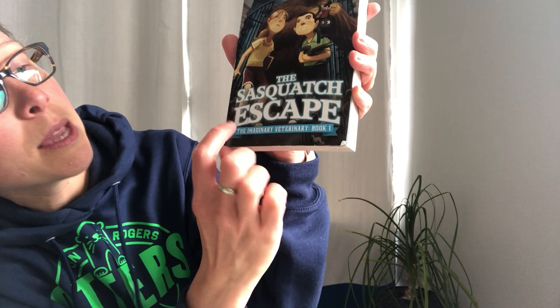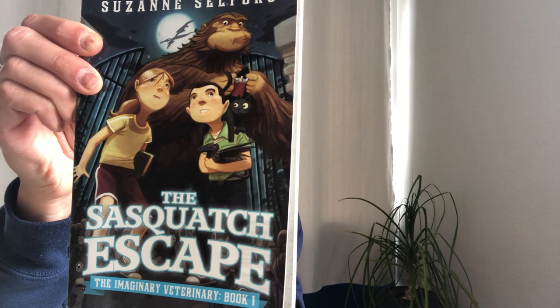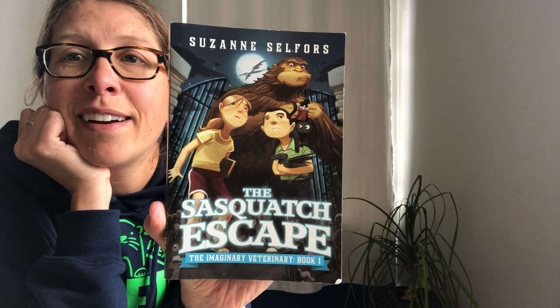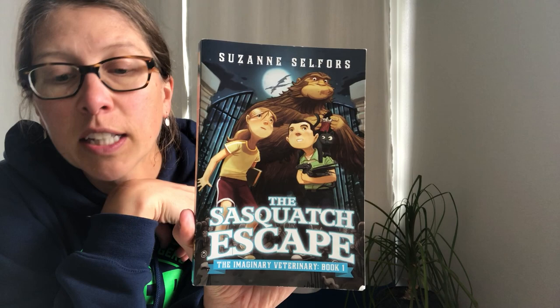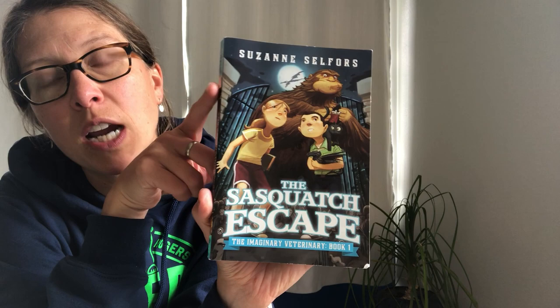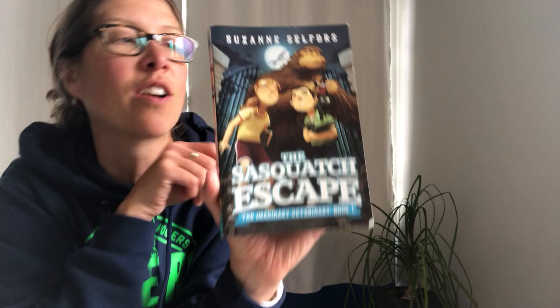The first one I want to recommend is the Imaginary Veterinary book series — this one is called The Sasquatch Who Escaped. Each of the titles changes, but the series name stays the same. The author is Suzanne Selfors. In this series, there's a character named Ben who goes to visit his grandpa over the summer and doesn't want to. The grandpa has a cat, and one day the cat brings home a baby dragon. He takes it to Dr. Wu's veterinary clinic and soon finds out that the clinic takes care of all sorts of magical creatures. It's a fun, silly page-turner, and it has bonus drawings and facts about Sasquatch interwoven in there.